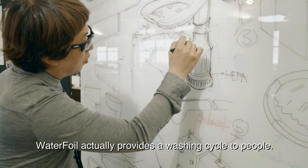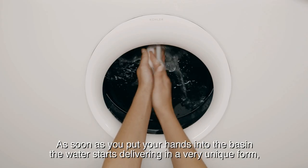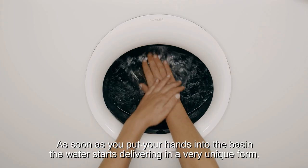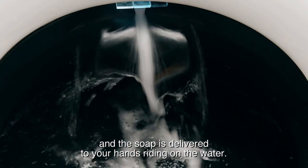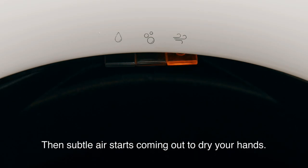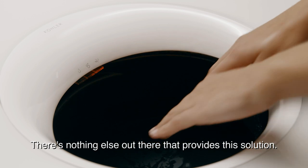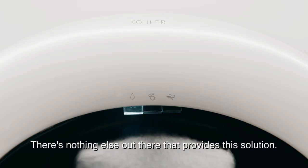Waterfoil actually provides a washing cycle to people. As soon as you put your hands into the basin, the water starts delivering in a very unique form. Soap is delivered to your hands riding on that water, and then subtle air starts coming out to dry your hands. There's nothing else out there that provides this solution.